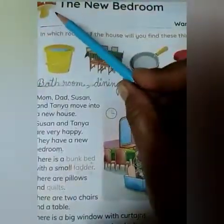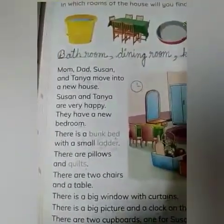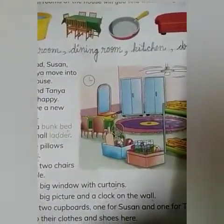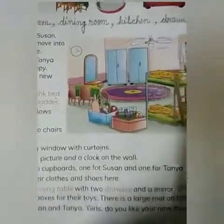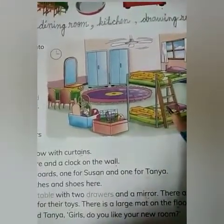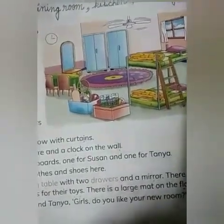We read lesson 4, The New Bedroom. We have read that mom, dad, Suzanne and Tanya all moved into a new house where Suzanne and Tanya have a new bedroom. And in the new bedroom, there was a bunk bed with small ladders. There were two pillows and quilts on the bed.